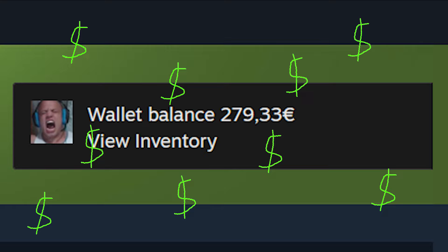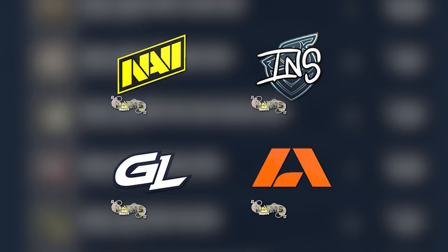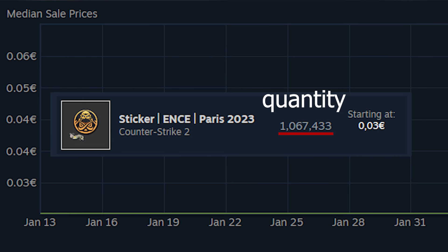So, can you profit from this? Well, yes, technically. The most popular letters like N, I, G, and A can all be found in the recent Paris capsules, so they only cost a few cents each, and their price won't go up for a long time.